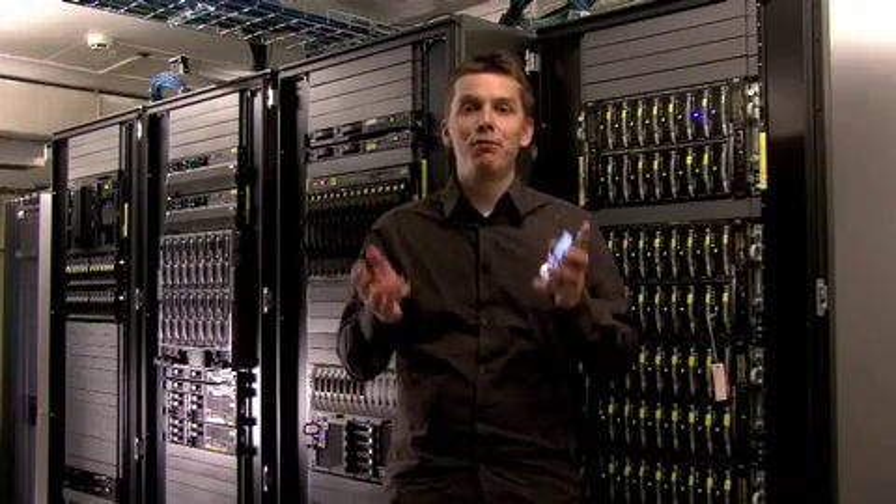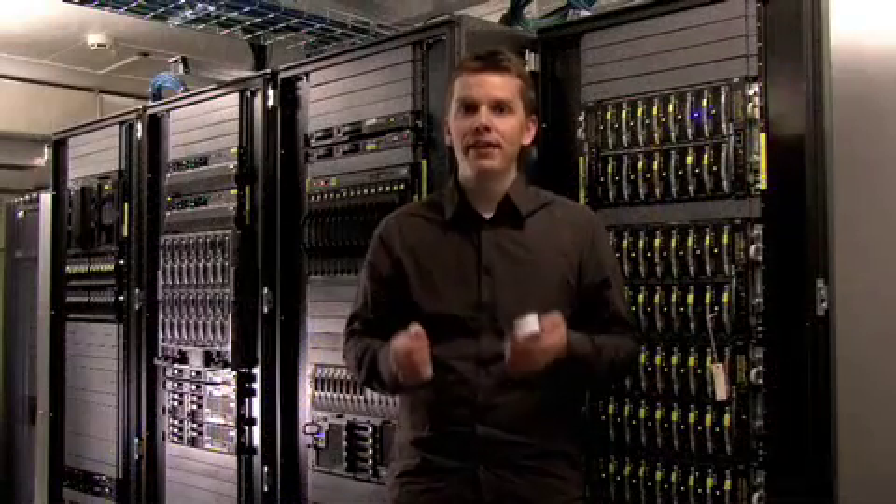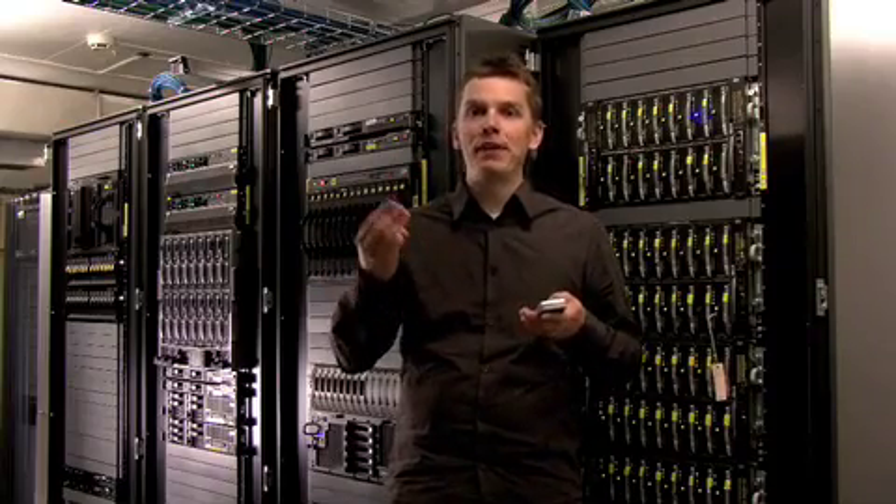OPERA MINI was already fast, but we made it even faster. The secret to OPERA MINI's speed lies here in these servers. Unlike browsing on a computer, we first download the webpages to these servers, then compress them by up to 90% before sending them to your handset. That means less data, less processing, and a more desktop-like speedy experience on your mobile phone.